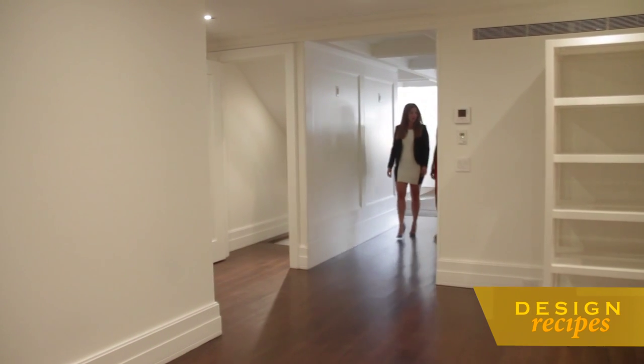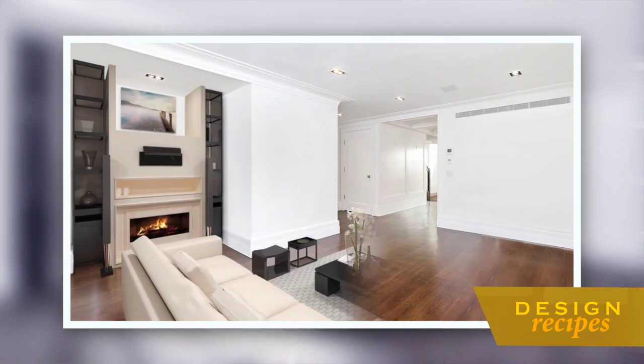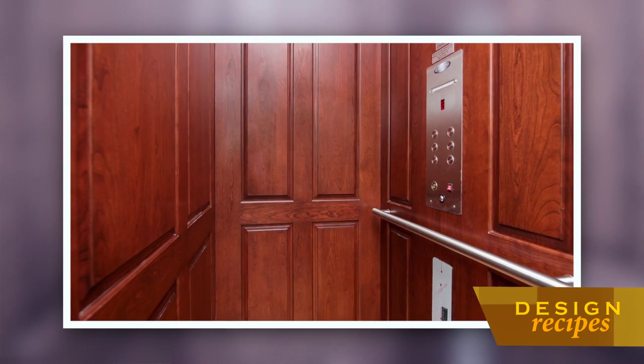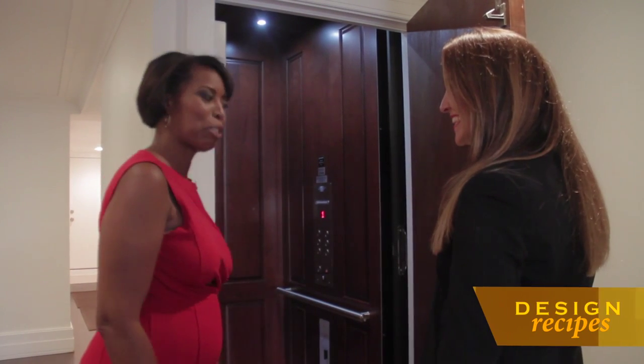Going through the first level of the home, you have an automatic light off of the powder room, and we have this open space which is perfect for a library or an additional den. This is our four-passenger custom-built elevator with a cherry wood interior and a solid mahogany door. Let's give it a test drive.